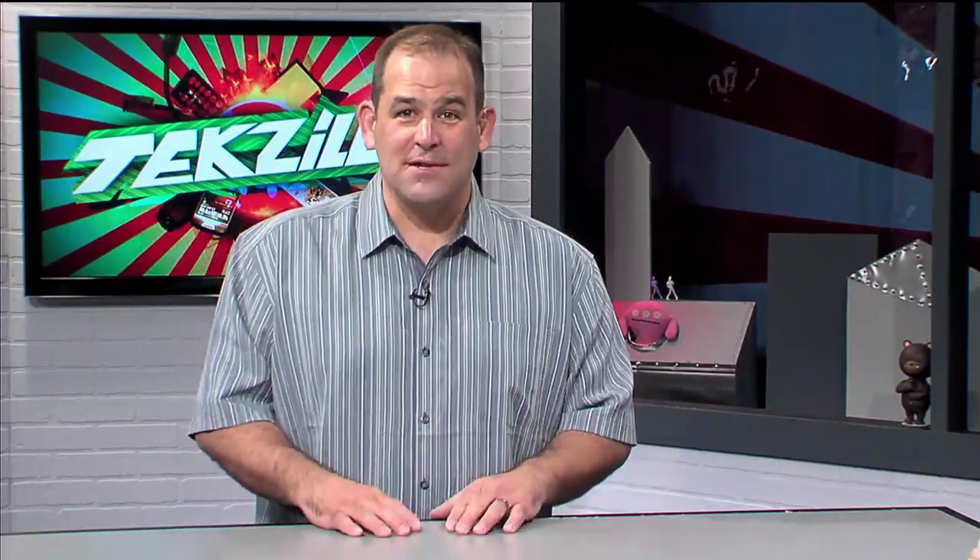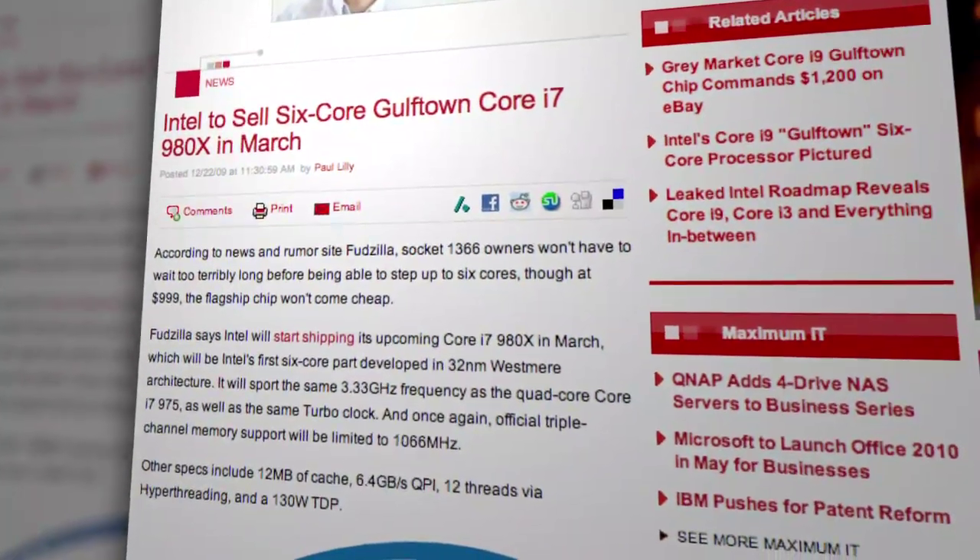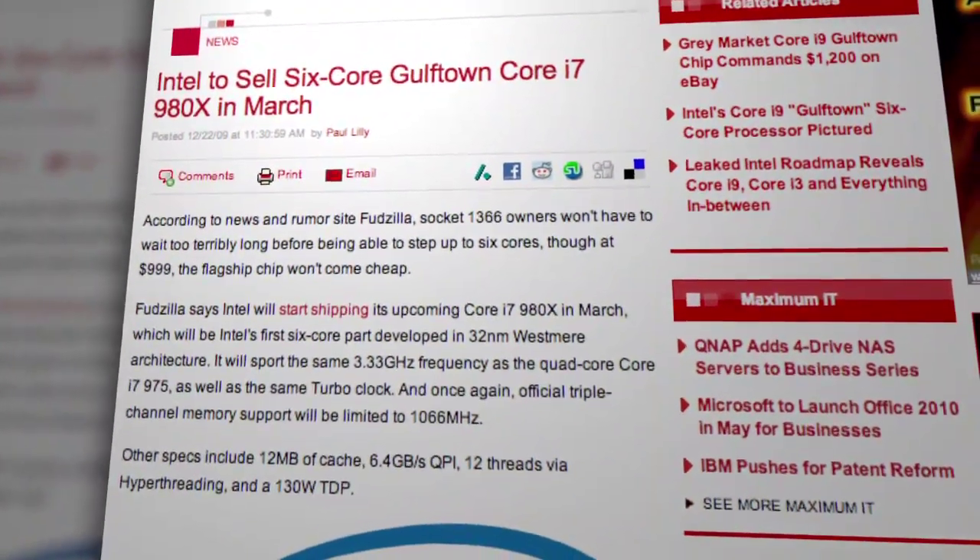If you want the fastest processor money can buy, then you'll be glad Lloyd Case joined us today. He's been benchmarking Intel's new Core i7-980X. What's the story on the new Core i7?